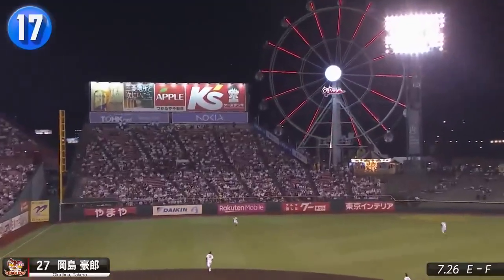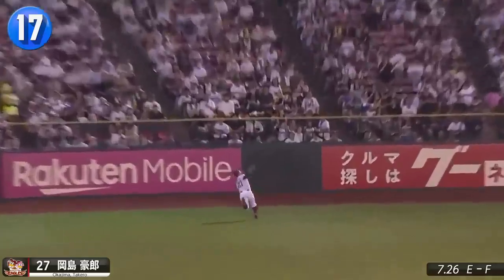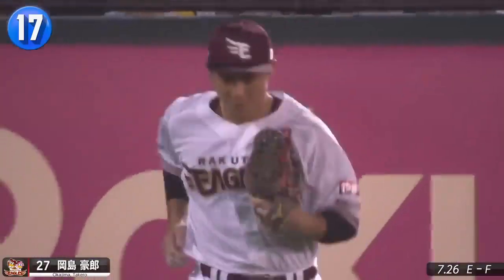Eagles outfielder Takeru Okajima needs to hustle back from a drawn-in outfield to save a run and end the inning, earning praise from his Rakuten cheering section.